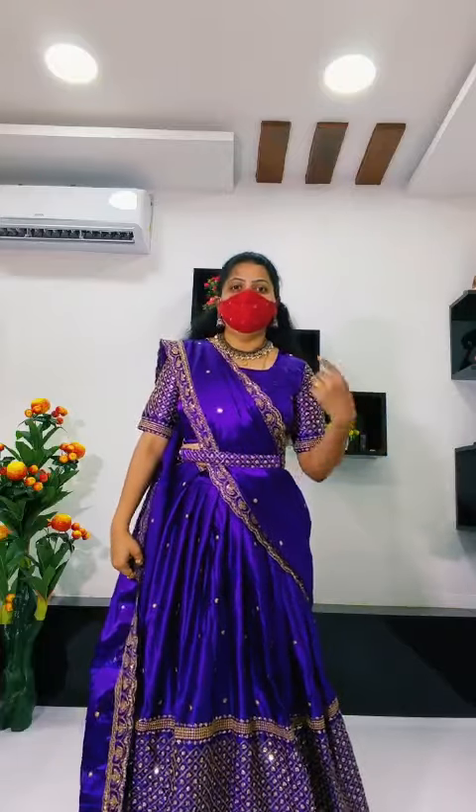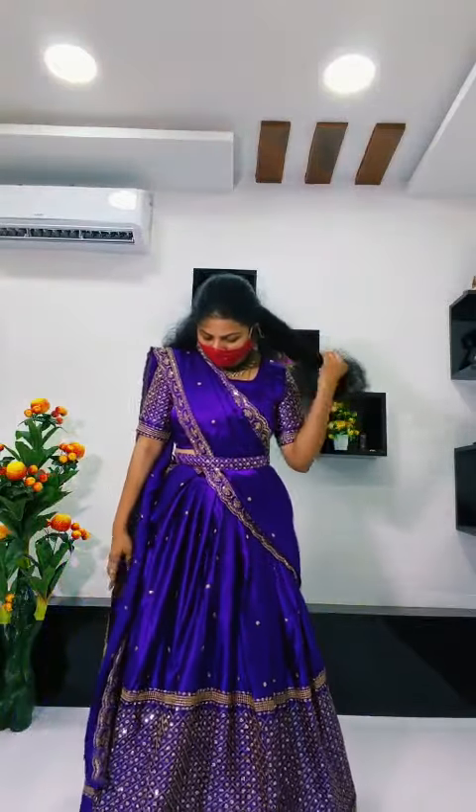Princess cut blouse, blouse with princess cut. Hands cut. With the belt. Complete setter.